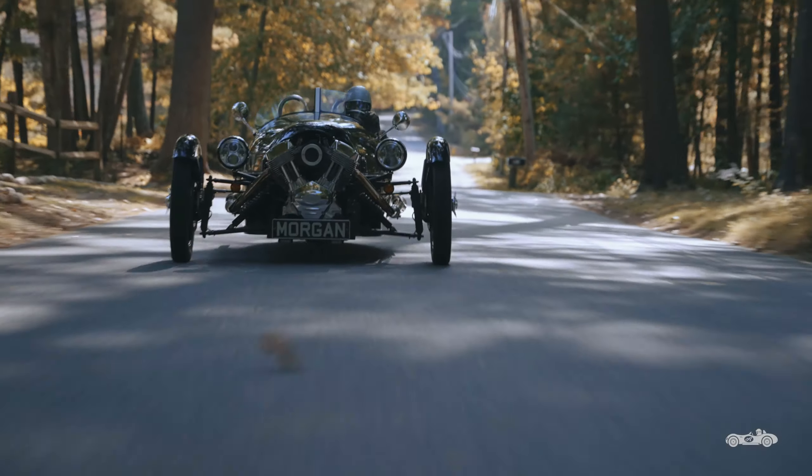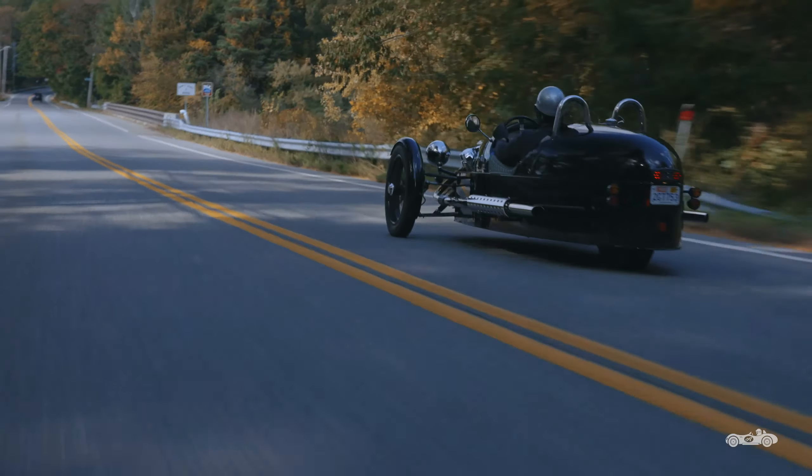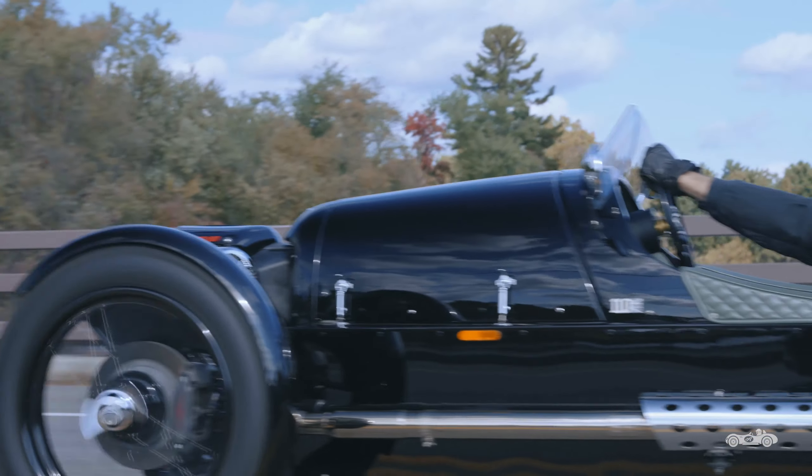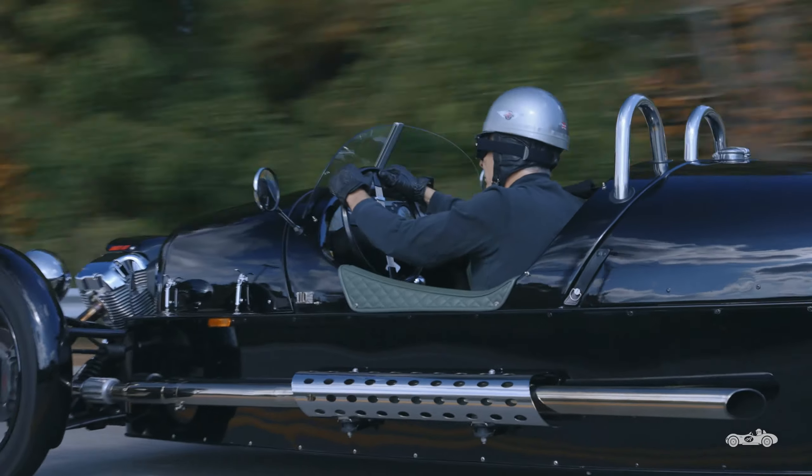In 2021, Morgan will cease production of the three-wheeler. Sadly, its wonderful S&S engine will no longer meet emission requirements in Europe.